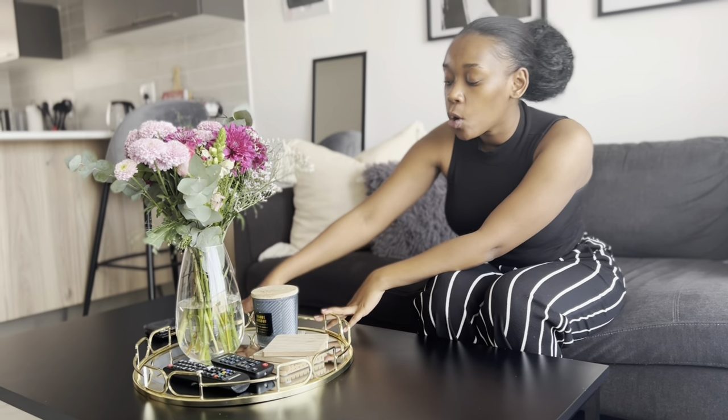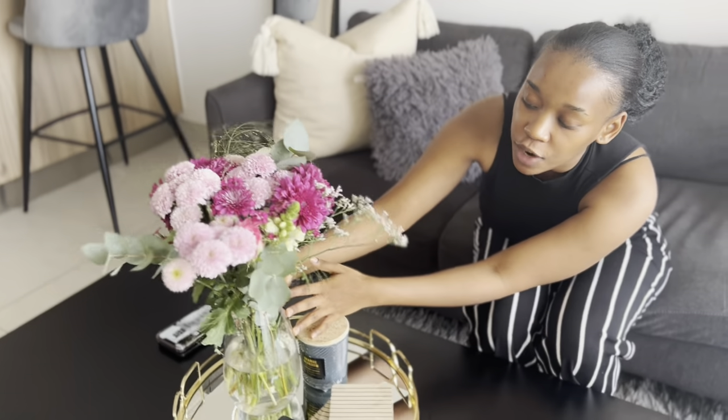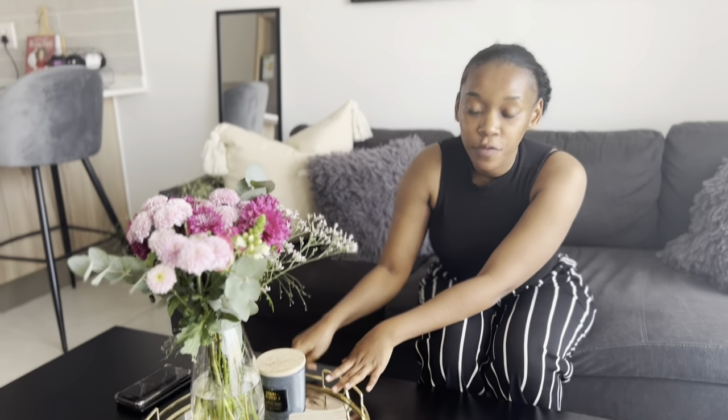This item you also saw in my other video — I got it at Mr Price Home. This is also from Mr Price Home, and this one is from Pep Home. These flowers are fresh flowers from Woolies. You guys might remember that on one of my videos I spray painted one of these black — I got two at the same time, and the black one is in my bedroom.